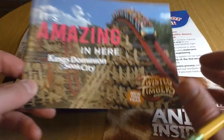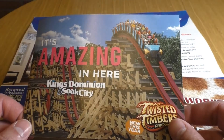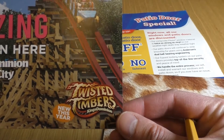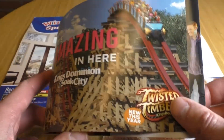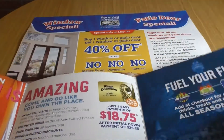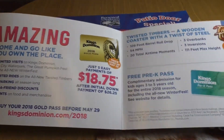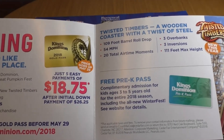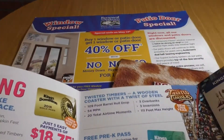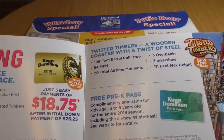Next up is King's Dominion, an amusement park in the Richmond area. They're promoting a brand new roller coaster they've opened. This piece is unique because it's a fold-out — almost like a little booklet. It's really well done: bright colors, big words like 'amazing' and 'fun,' the year 1875, all these rides and events they're promoting. It's just beautifully designed with a good use of space and imagery.